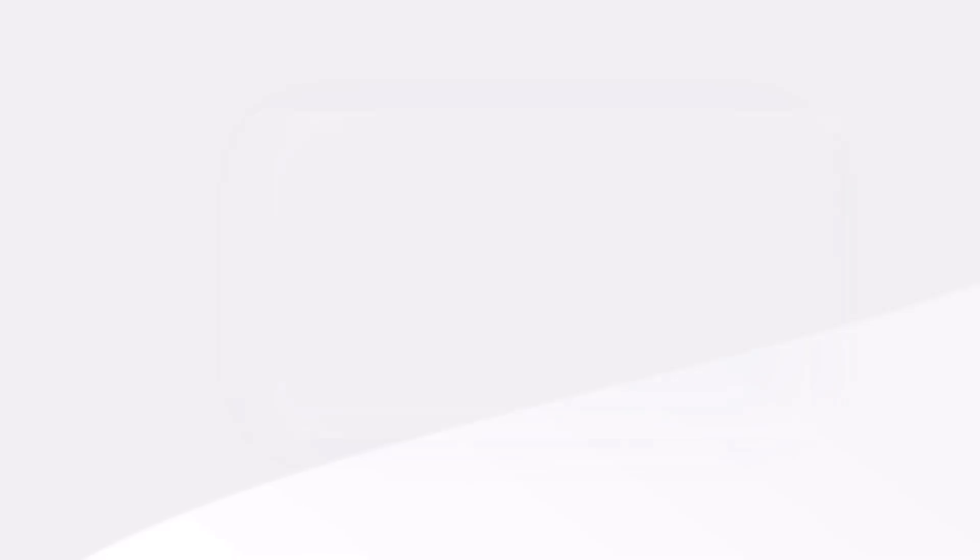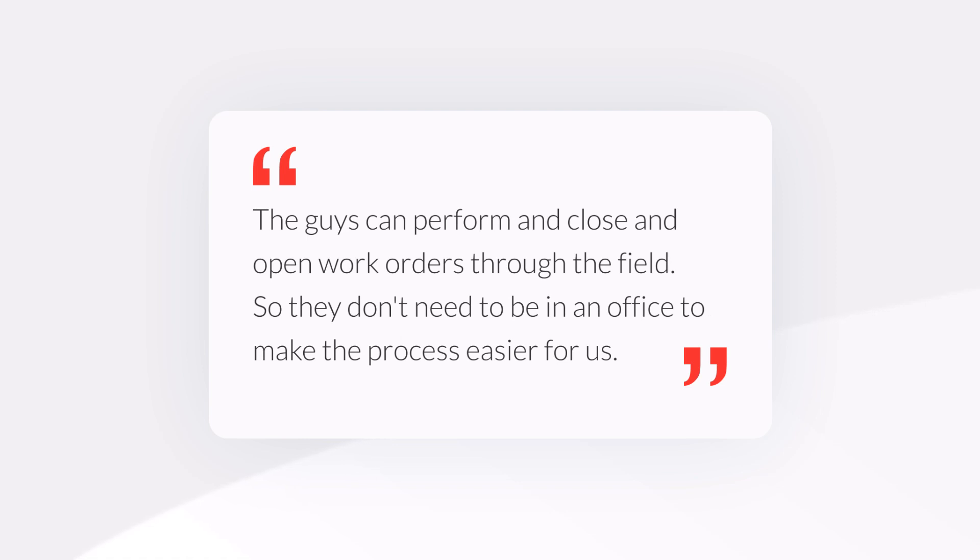Because of how fast the company is growing, we need to have better management on the equipment. We already have all the assets integrated into the system, and now what we're doing is tracking all the in and out of jobs or work orders — whether here at the job or in the field — so the guys can open and close work orders from the field without needing to be in an office, making the process easier for us.